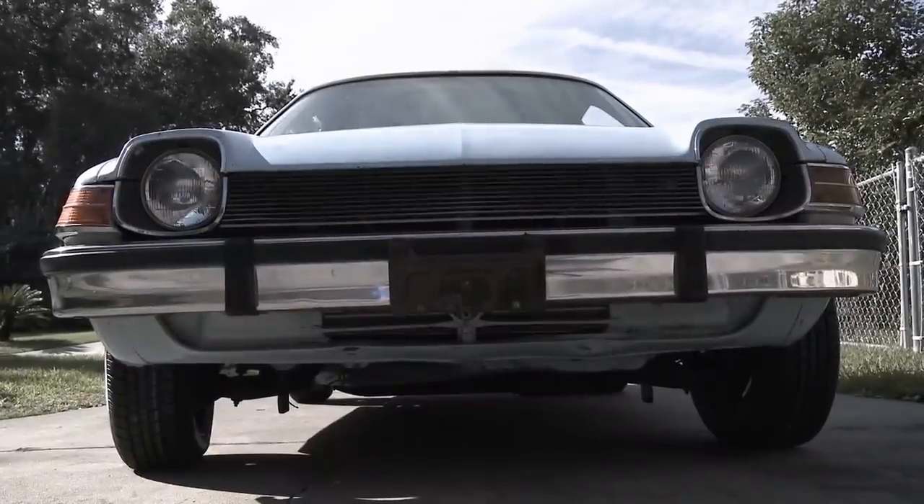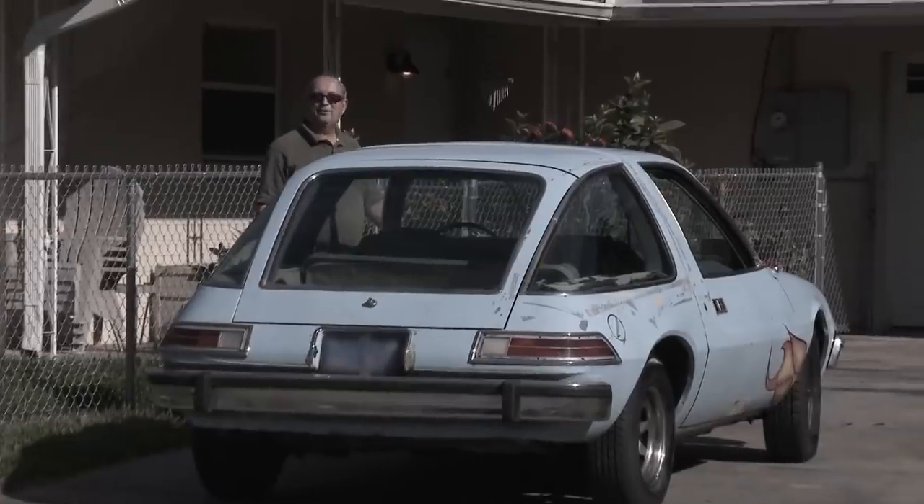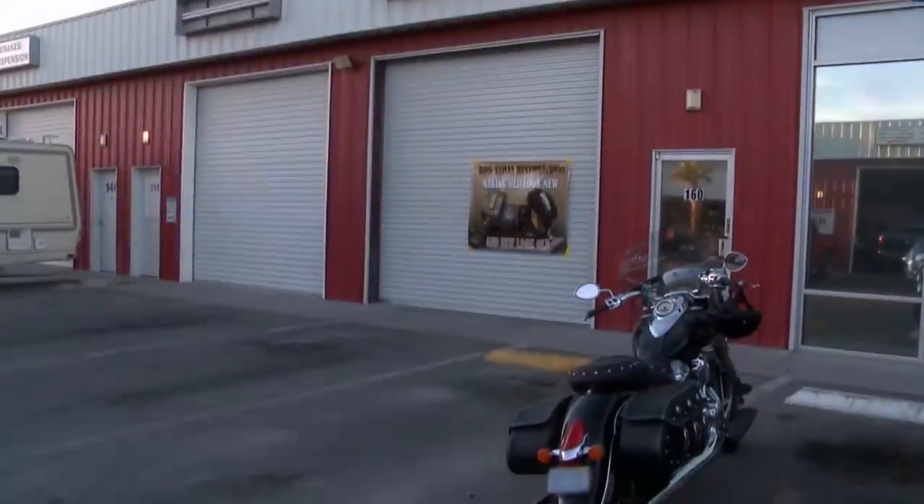A while back, I bought the Wayne's World car — the 1976 AMC Pacer. I gave it to Bob to restore it, and I'm picking it up. I cannot wait to see this car.